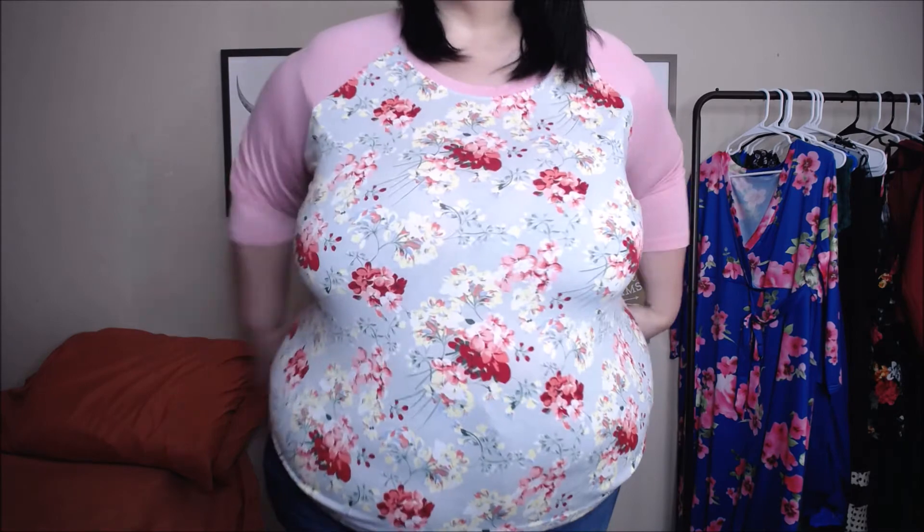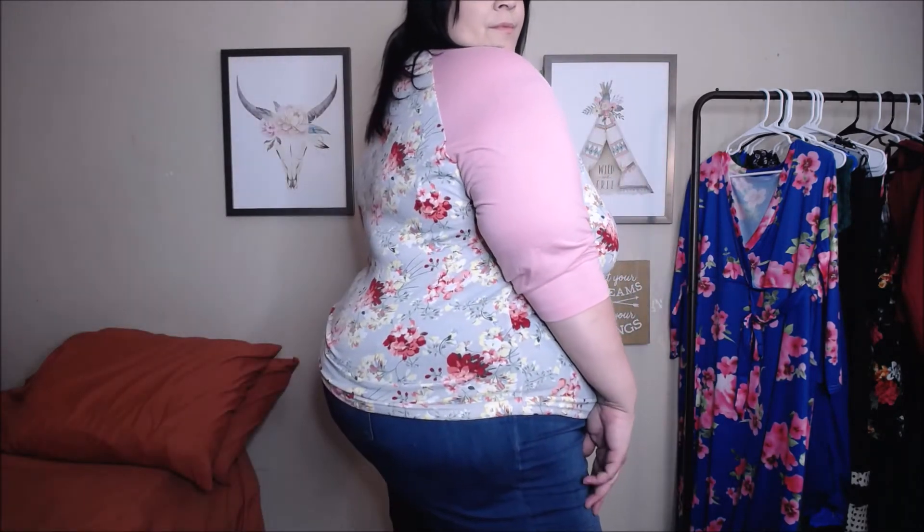This is your everyday comfy, super soft raglan tee with a three-quarter sleeve length. I love tops like this for going out and doing day to day errands. It's a really pretty top — super soft, super comfortable. I'm loving that pink and floral print combination. This one is a 4X and I feel like it fits true to size. Very comfy, perfect to wear with jeans for your everyday look.